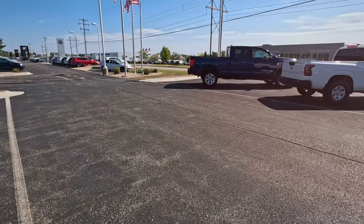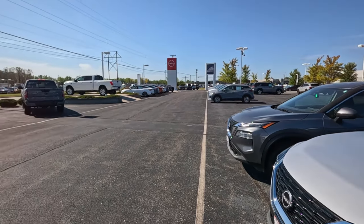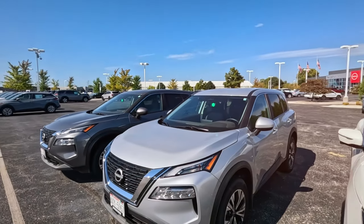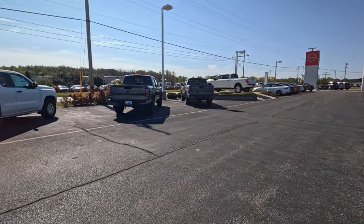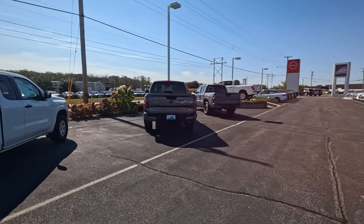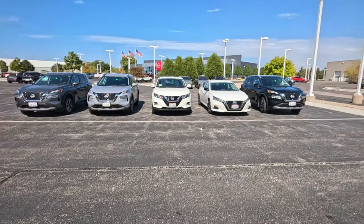This is the Nissan lot. They definitely have some selection, as long as you're looking for an SUV. They do have a few sedans, a few pickups — I guess it's a much better mix than most have. Nissan is not doing so well with their spending on incentives, so keep an eye on Nissan if you're looking for a new car. When they need to make a change, they'll make a change.